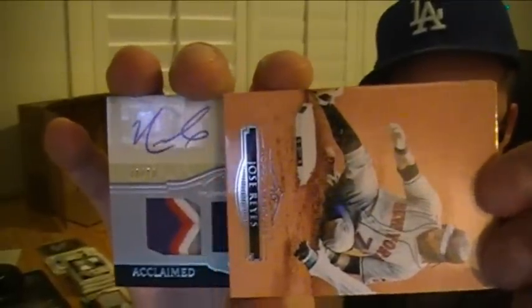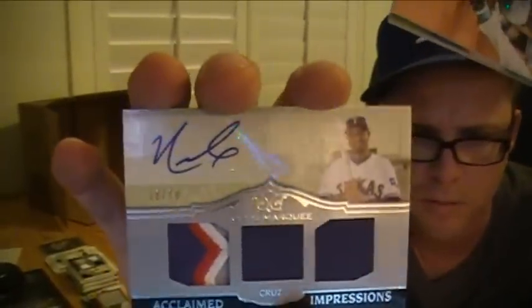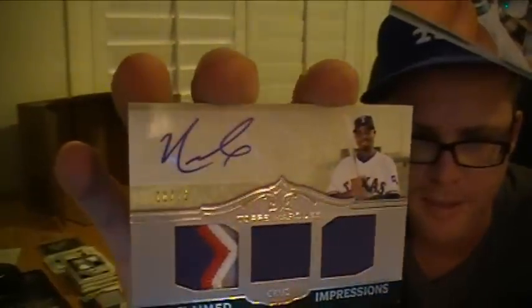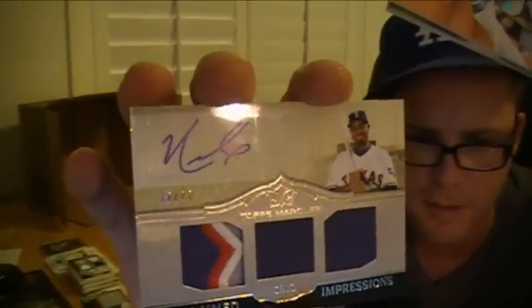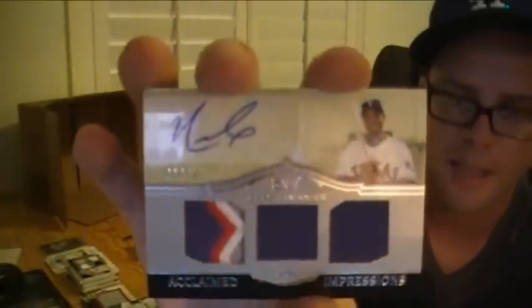Look at that — Nelson Cruz, Rangers. Look at that, second hit for the Rangers. Four-color patch, dual jerseys and an auto. Numbered to 70 — 18 of 70.